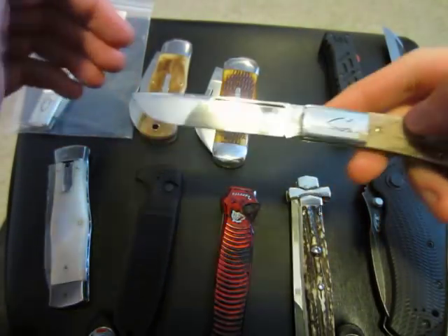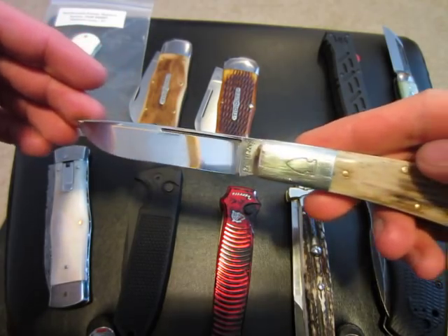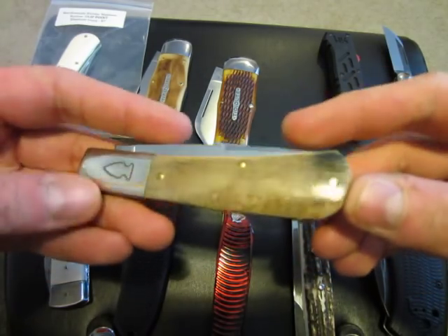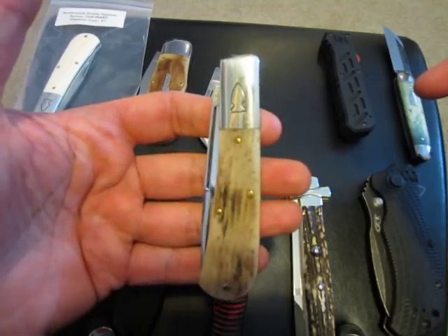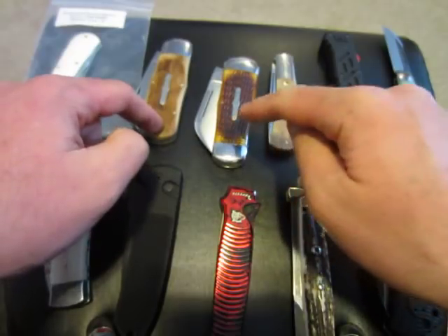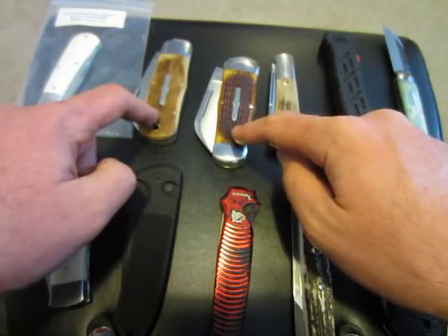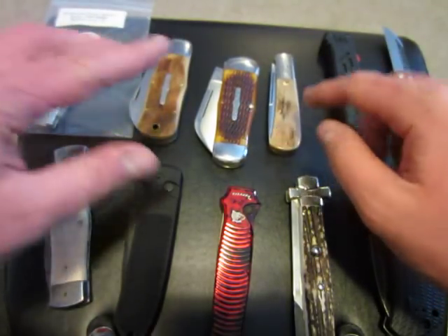Here's another Northwoods Knives Barlow, brand new, has a half stop, and this one is mammoth ivory — really beautiful mammoth ivory. $200 shipped on this one. The GEC and whaler are $100 each — that's about $50 to $60 off retail. So: $100 each on those, $300 on the elephant ivory Barlow, $200 on the mammoth ivory Barlow. All net me.